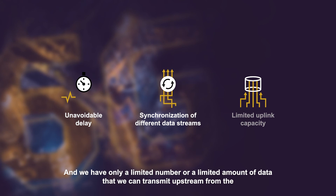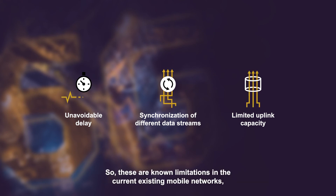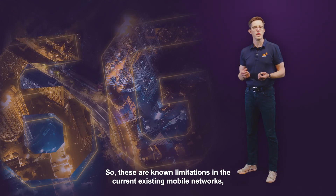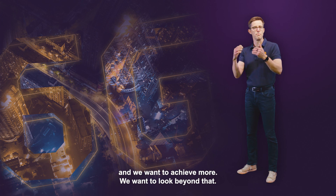We have only a limited amount of data that we can transmit upstream from the devices towards the network. So these are the limitations in the current existing mobile networks, and we want to achieve more. We want to look beyond that.